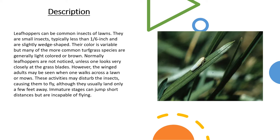However, the winged adults may be seen when one walks across a lawn or mows. These activities may disturb the insects, causing them to fly, although they usually land only a few feet away. Immature stages can jump short distances, but are incapable of flying. We noticed some at the Extension Office in our lawn yesterday as we were walking out to check the rain gauge.